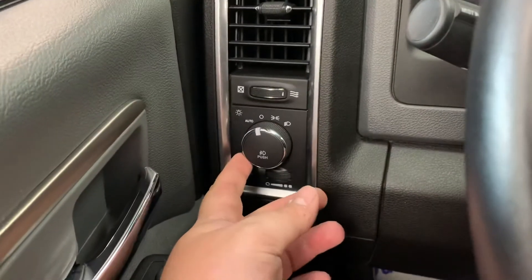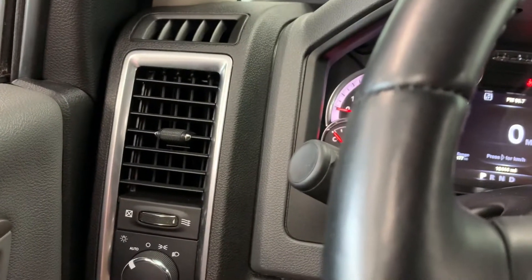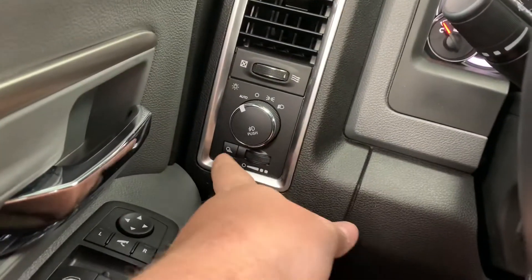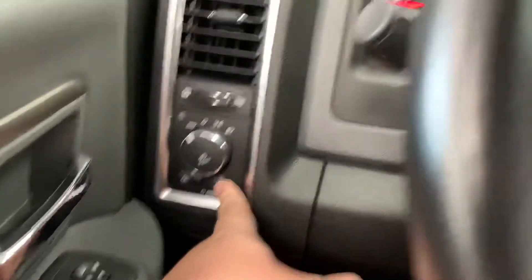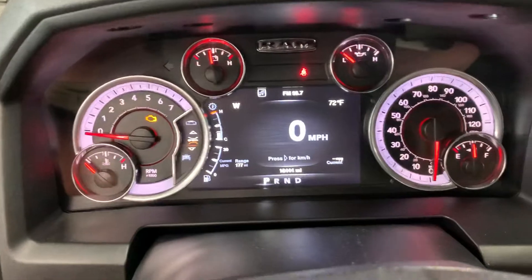Starting at the left side of the dash: it has your headlight controls and does have an automatic setting. You can have it on auto mode if you prefer. It also has a cargo light right there, and a dimmer scroll for your lights — if you go all the way to the right it lights everything up. You'll see a check engine light on the dash — that's just because the truck isn't started, so ignore that.